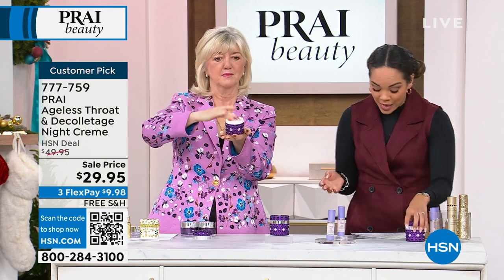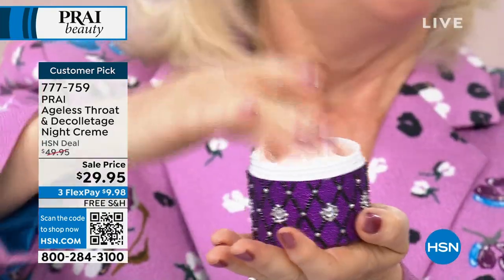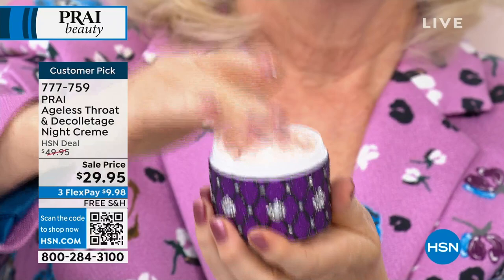3.4 ounces that you're getting, reducing the look of the saggy skin, and the skin looks more lifted — that bounce back, that's all in the technology. That's what's working for you.